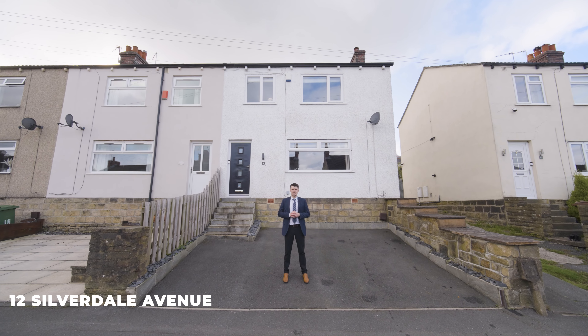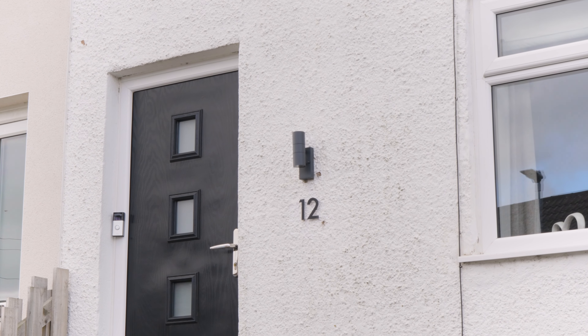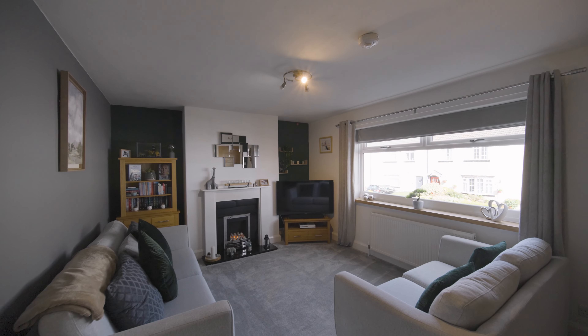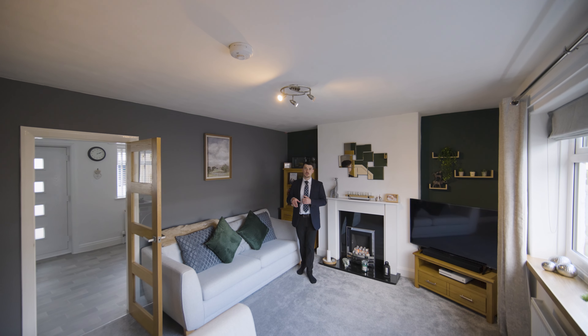Hi, I'm Sam from Monroe, and I'm here today to showcase this stunning three-bedroom home in the heart of Geisley. Welcome to 12 Silverdale Avenue. On the ground floor of this family home, you will find this modern and cozy